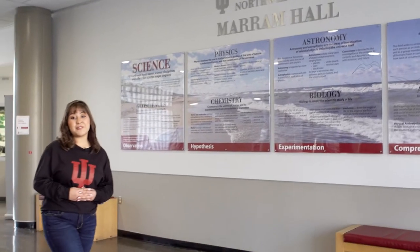Merrim Hall is home base for many of our science degree programs including biology, biochemistry, chemistry, geology, and environmental science.